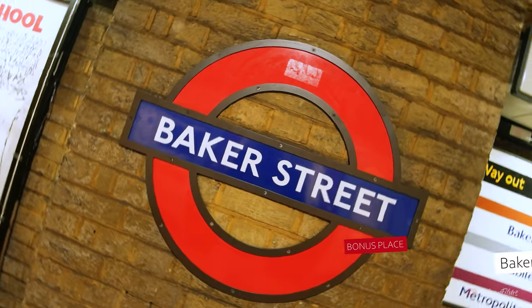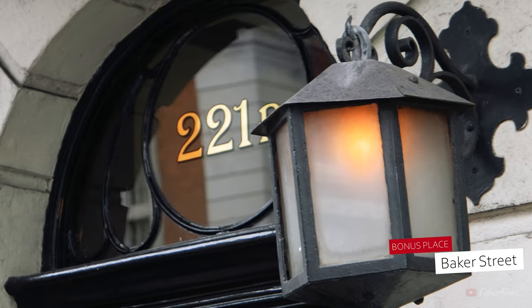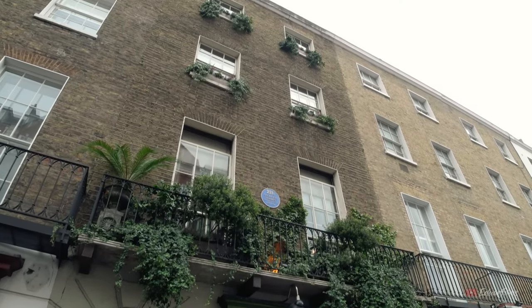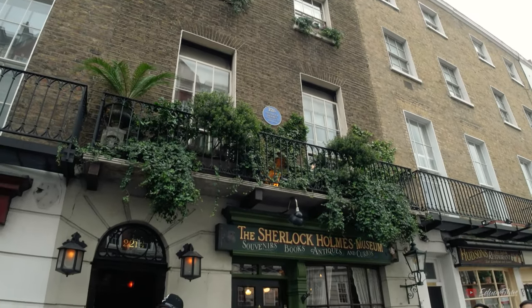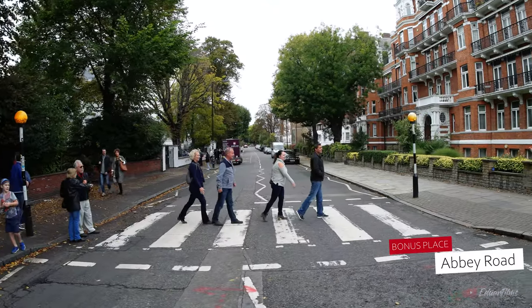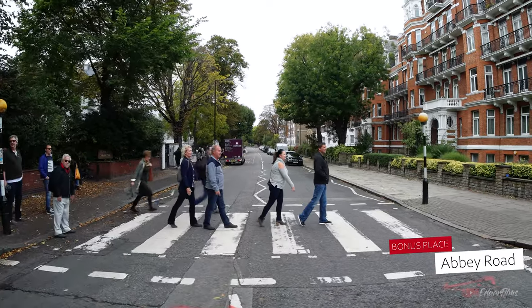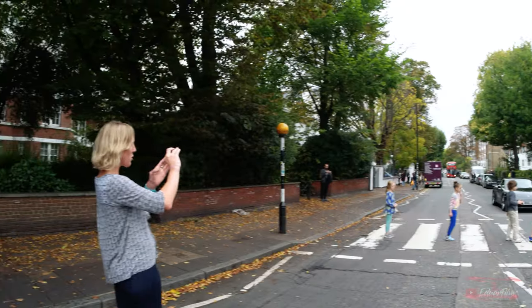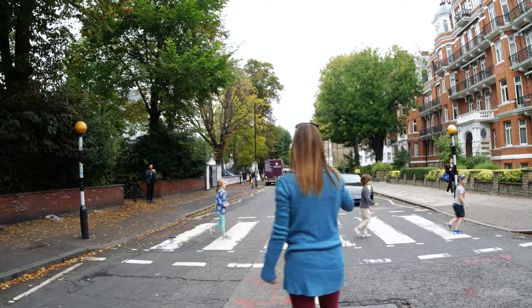If you're not interested in that, maybe you are a Sherlock Holmes fan. Then I recommend you go to Baker Street, where you will find the famous Sherlock Holmes apartment, which is a museum you can visit. Or maybe you are a Beatles fan — then you can head to Abbey Road. This is a very touristic spot and you'll have a laugh watching all the people crossing the famous crosswalk from the Beatles album cover and taking pictures.